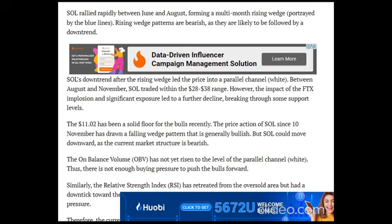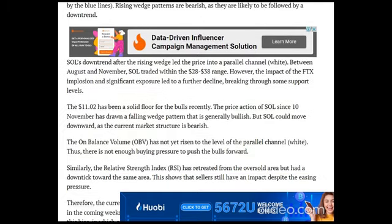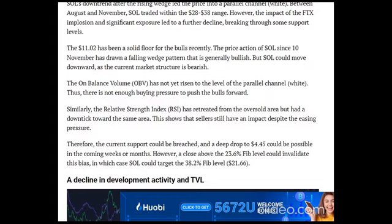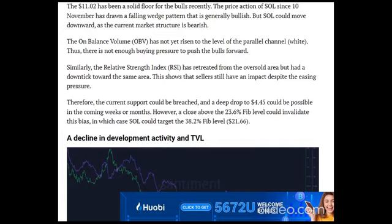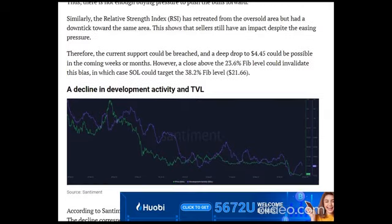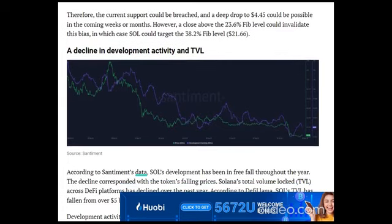However, a close above the 23.6% Fibonacci level could invalidate this bias, in which case SOL could target the 38.2% Fibonacci level at $21.66. According to Santiment's data, SOL's development has been in free fall throughout the year, corresponding with the token's falling prices. Solana's total value locked (TVL) across DeFi platforms has declined over the past year. According to DeFi Llama, SOL's TVL has fallen from over $5 billion in January 2022 to about $280 million at press time.